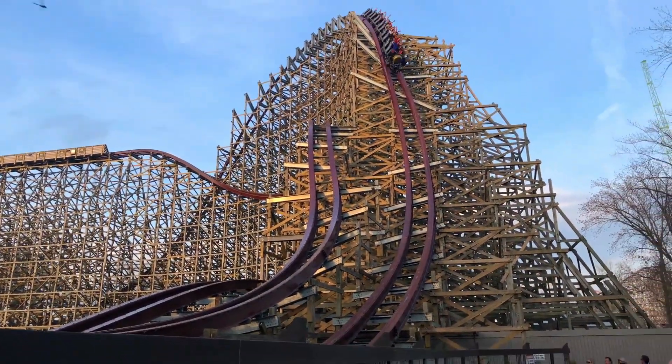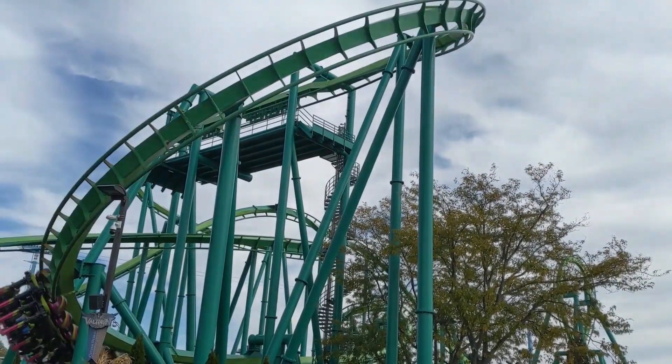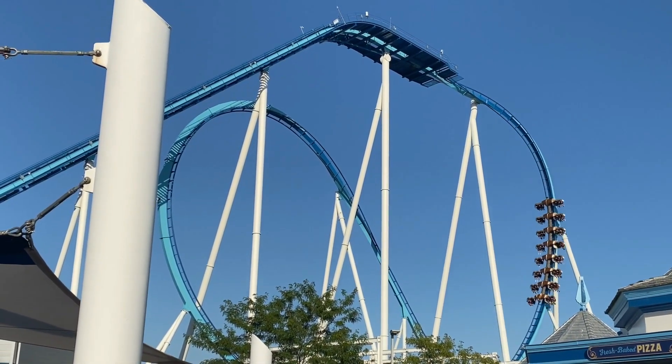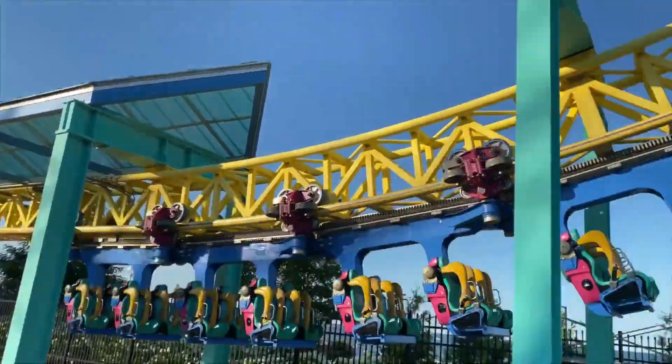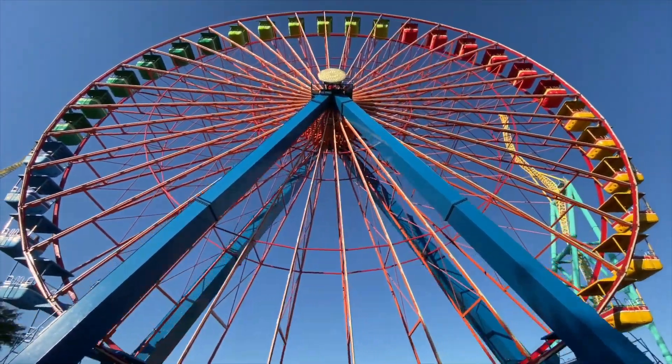Cedar Point adds something new to their already amazing ride collection almost every year. Within their 71 rides, 17 of those being roller coasters, what else could they possibly be missing at this massive amusement park? What could they possibly have planned? Today, I will discuss my thoughts on what my home park, Cedar Point, will be receiving over the next 5 years.